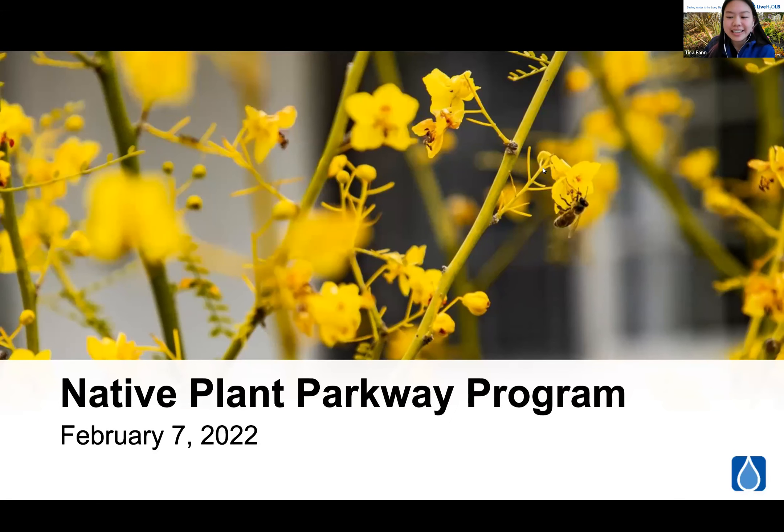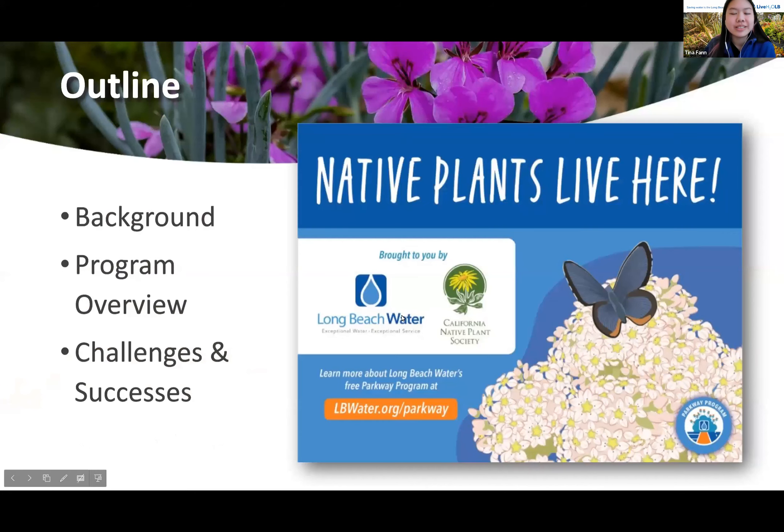Let's just jump right into it. To give you a quick outline of my presentation, I'll go over our background info and do a quick overview.